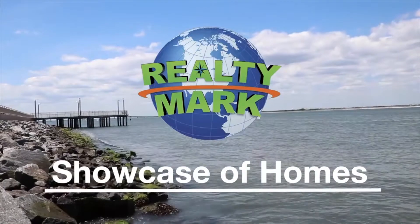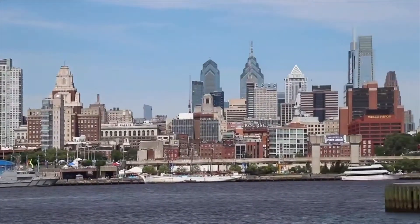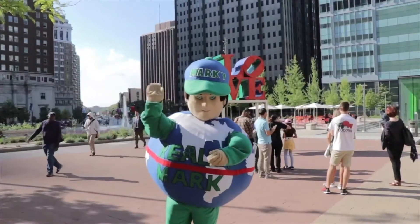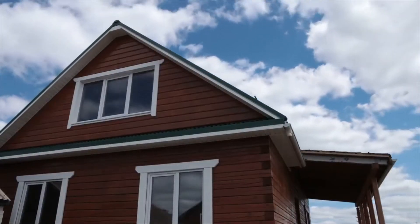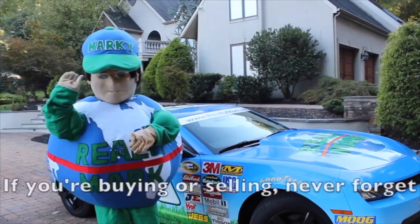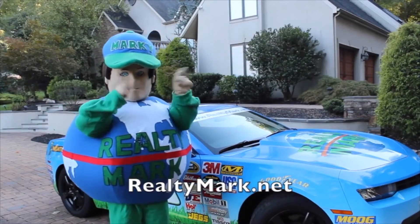Good morning! Welcome to the RealtyMark Showcase of Homes, where we give you some of the region's finest homes for sale in a variety of locations, styles and price ranges. Sit back and relax while RealtyMark brings the homes of your dreams right to your doorstep. RealtyMark's thousands of local real estate agents are ready to earn your business. If you're buying or selling, never forget RealtyMark.net.